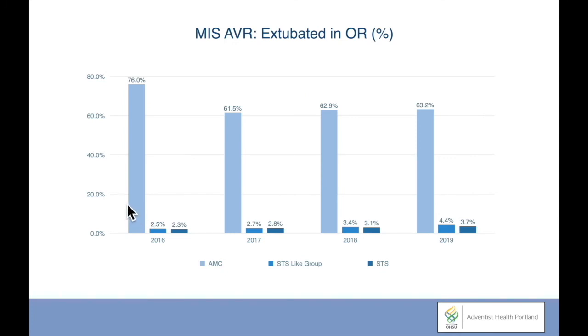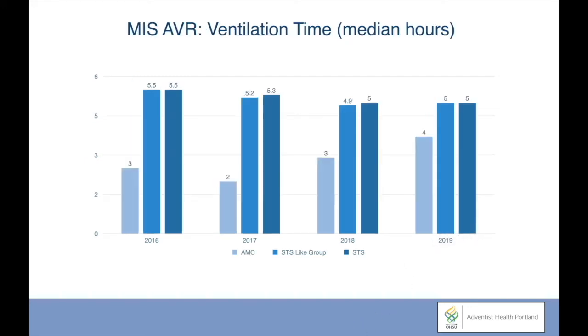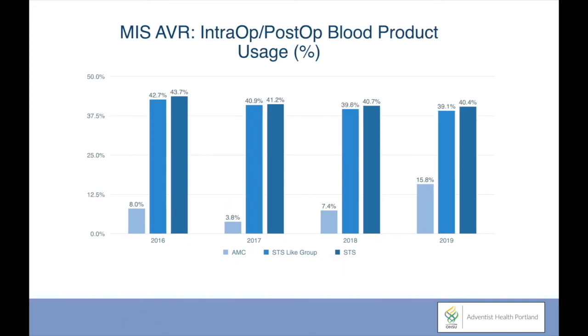The vast majority of our patients have the endotracheal tube removed in the operating room, compared with a very small percentage in the STS registry, which represents most of the other programs in the country. Those patients who are on the ventilator are ventilated for a much shorter time, from two to four hours, compared to four to six hours in comparable programs. Intraoperative and postoperative blood product usage in our program remains low compared to the national averages, around 40%, and four to 15% at Adventist Medical Center.